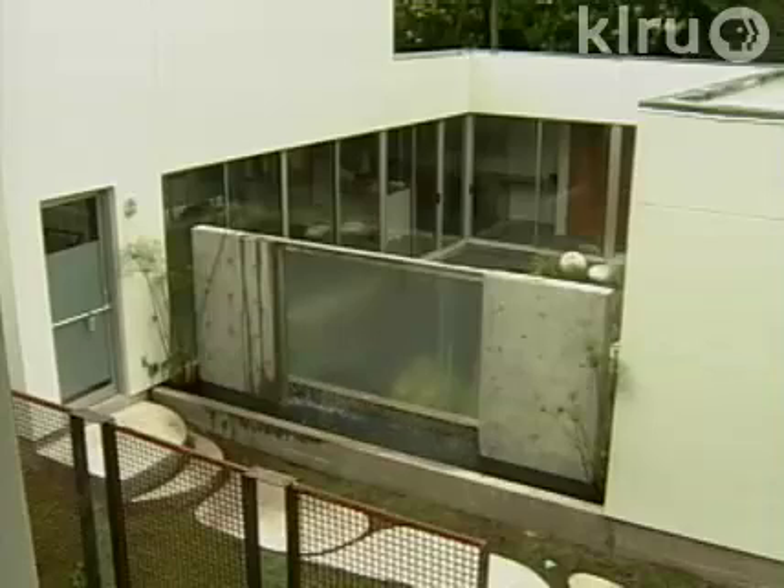He chose clean lines offset by wisps of texture to define gentle boundaries. In one home, he finessed the architect's water wall in a courtyard he embellished.